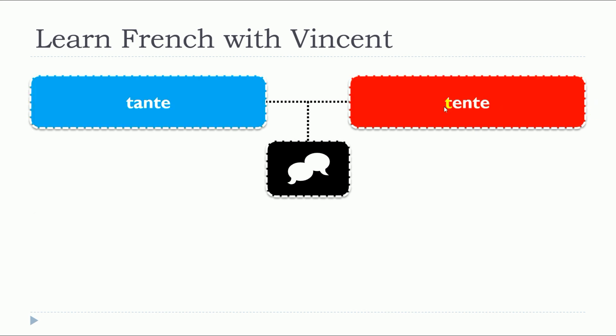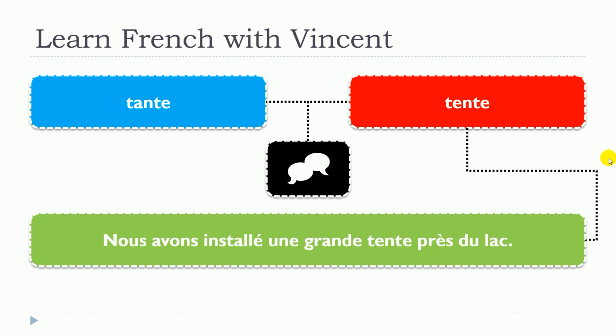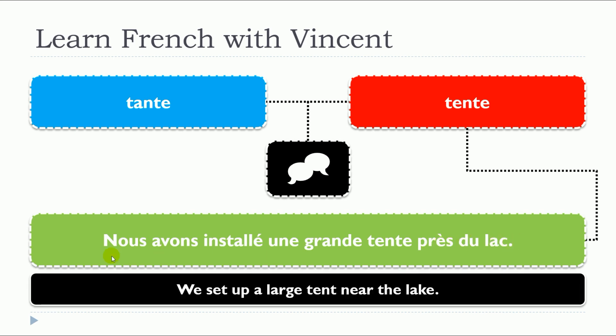So let's have a look at the second one here, tente, with two examples. Nous avons installé une grande tente près du lac. It's a noun, tente, and it's a feminine noun too: une tente, la tente.